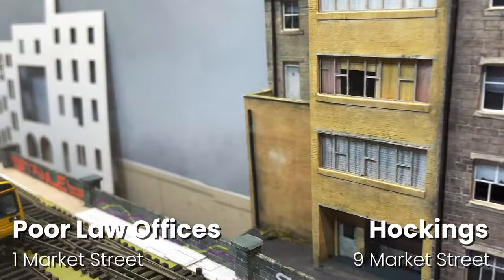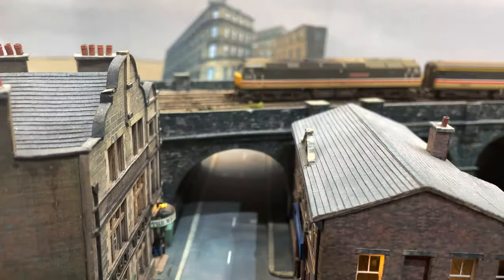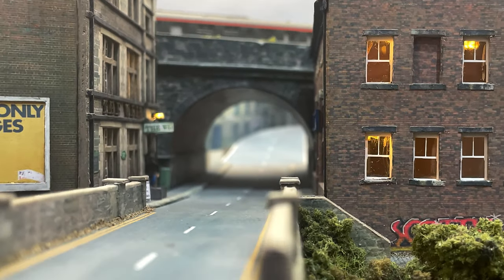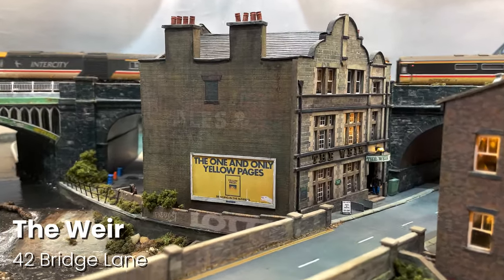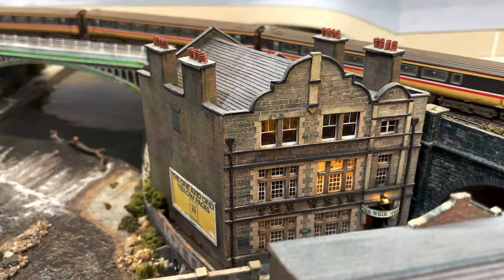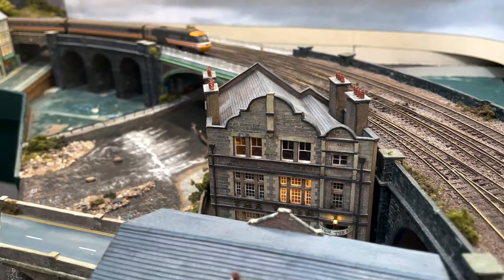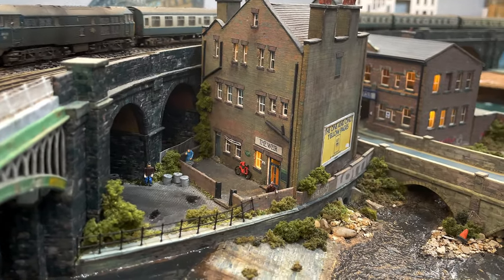Let's walk on down past Hockings and the Old Pool Law Offices, cross High Street and find ourselves on Bridge Lane. Let's pop into the Weir and see if landlady Wendy is about. Wendy is famous for serving the best pies in Chandwell, but don't think about trying to start any fights in here — Wendy has a fabled right hook herself and suffers no nonsense in her pub.